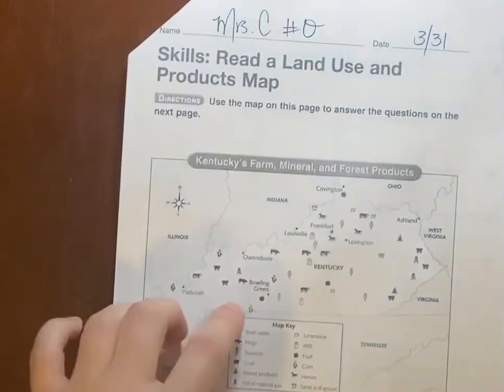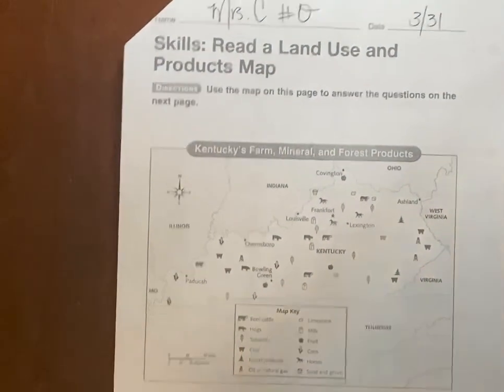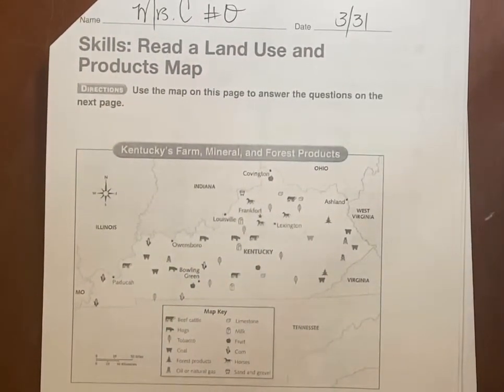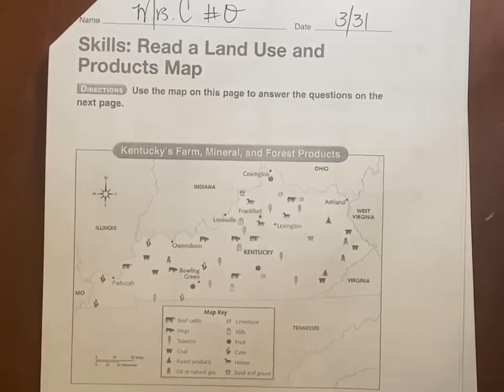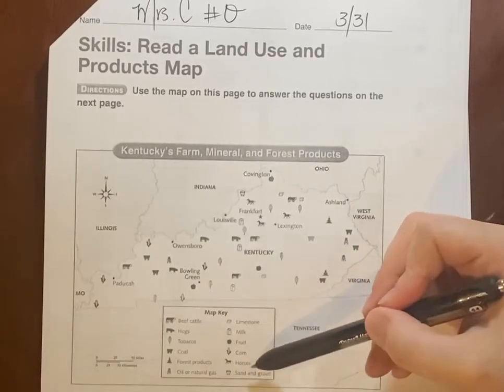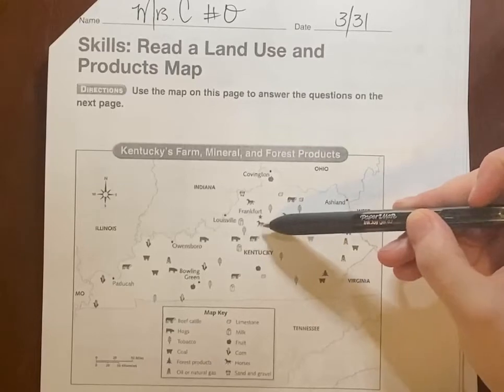We have a map of Kentucky here. Kentucky is not really a southern state, not really a northern state — somewhere in the middle. It's famous for horse racing, and on the map you'll see horses.